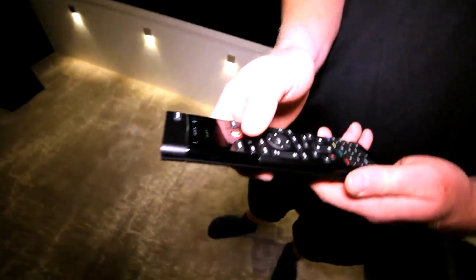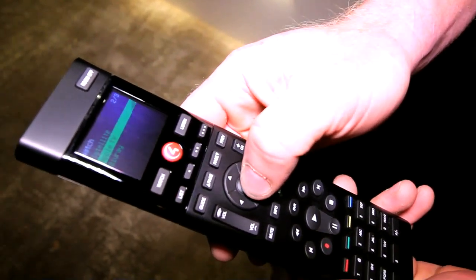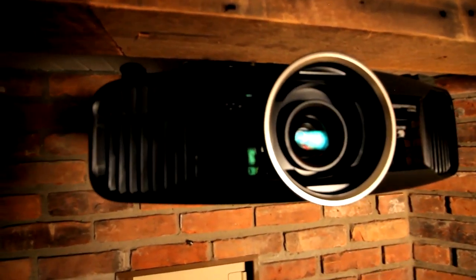Check out the Control4 EA1 remote — feel the weight of that thing, pretty solid, a lot of material in there. It's super easy to use: press 'Watch,' scroll down, choose Apple TV, press select — and the whole system fires on, the receiver, the projector. You can also control your lights from this remote. Press the list button for additional functions, go to lighting scenes, choose 'Movie,' and it dims all the lights down gradually over 15 to 20 seconds.